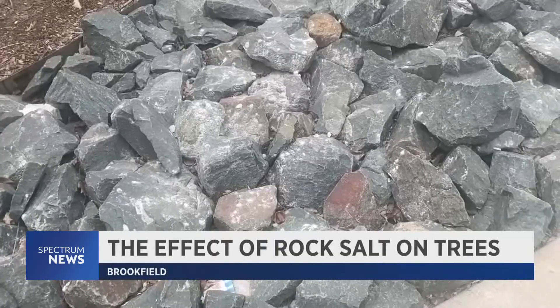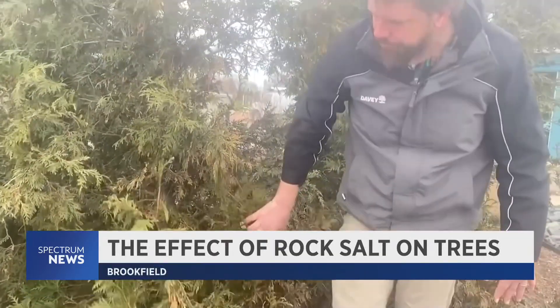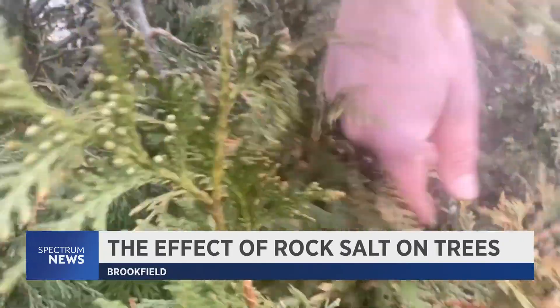While Paso says the usefulness of road salt is undeniable, he believes there has to be a balance to protect the local environment. In Brookfield, Phillip Boudreau, Spectrum News.